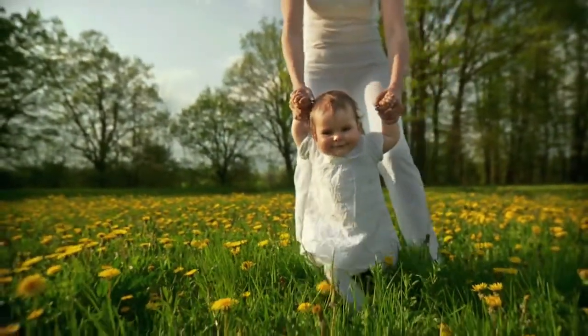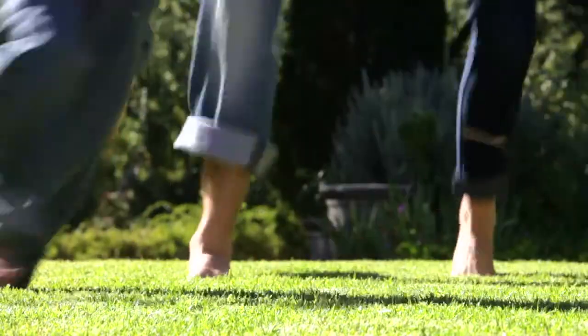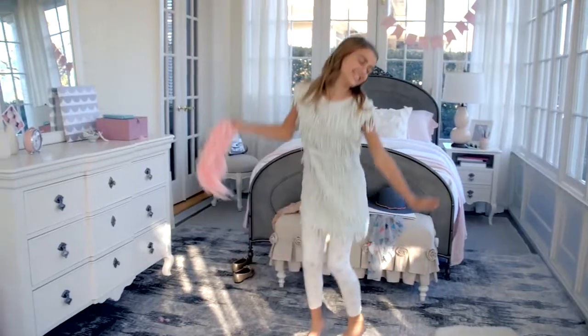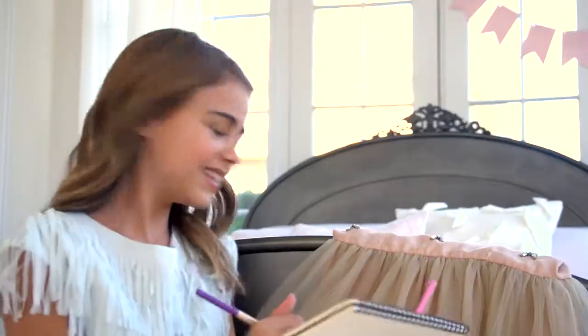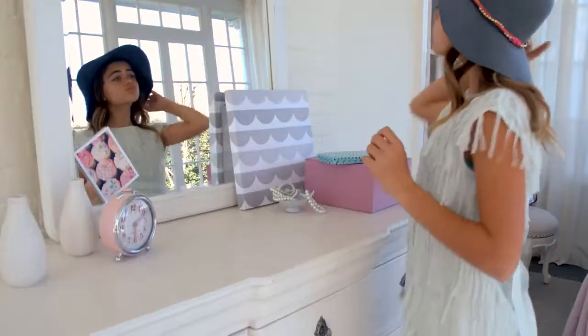It's been amazing watching my daughter grow. From her first step to playing soccer, every day is an adventure. She is sweet, strong, and beautiful — inside and out. She loves drawing, texting her friends, and dressing up.